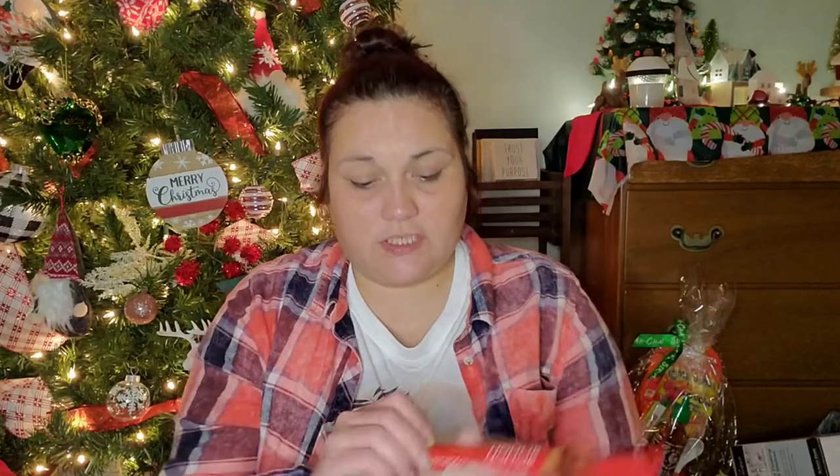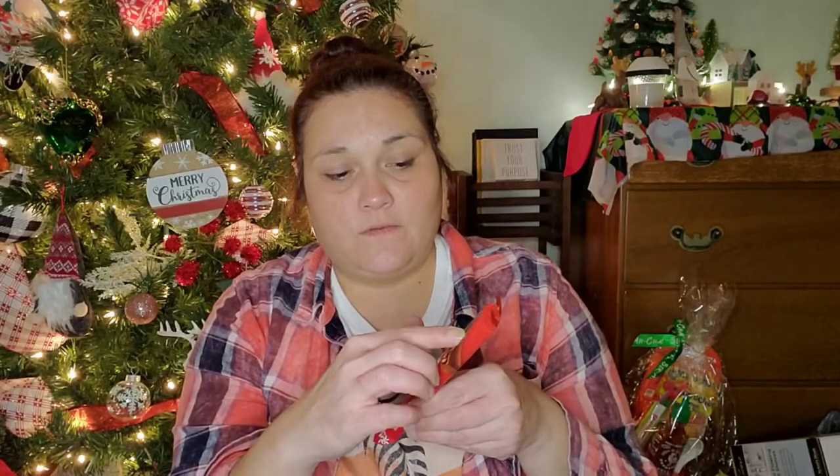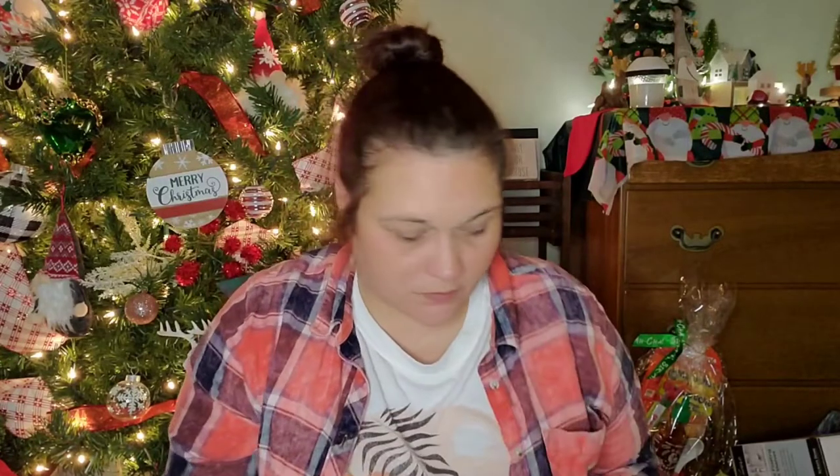There are little divots — one, two, three, four, five, six pieces — so that'll last when you just want a little bite of something sweet. And that is it for the chocolate.